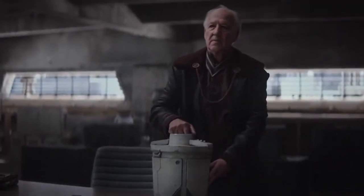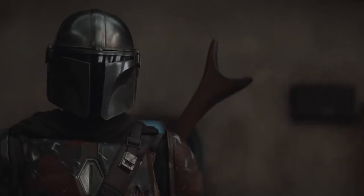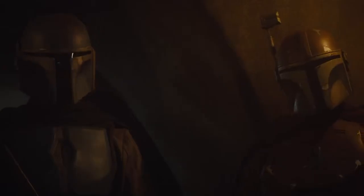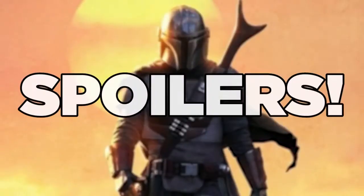Of the three episodes so far, this one might contain some of the deepest cut Star Wars Easter eggs yet, and in addition to that, some really clever visual details that show how much craft is being put into these episodes. So let's break it all down — spoilers ahead.